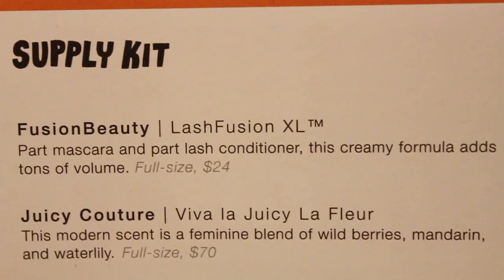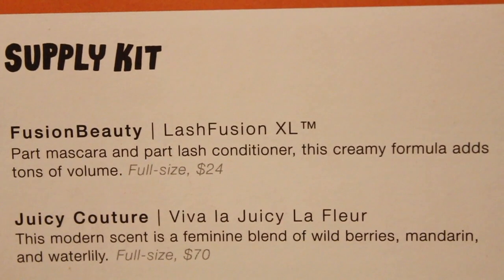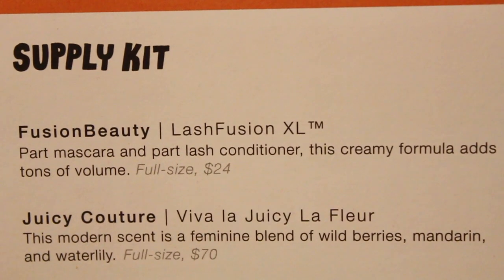The first thing is Fusion Beauty Lash Fusion XL — part mascara and part lash conditioner. This creamy formula adds tons of volume. The full size is $24. And that's this right here. Let's look at the brush — the spoolie, if you will. So this is what the wand looks like. I feel like I want to use it, but I don't.